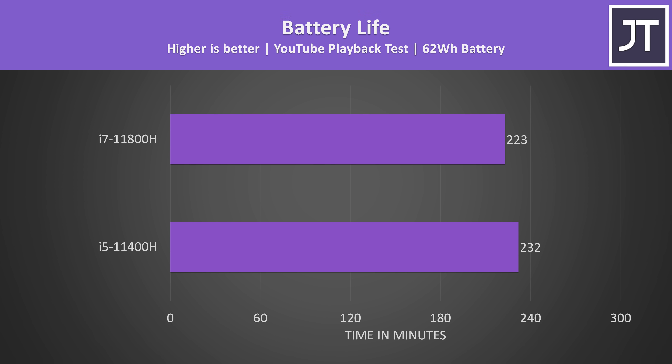Just before we get into game testing, I've also tested battery life on both in the lowest balanced performance mode. This was done by playing the same YouTube video on both with keyboard lighting off and screen set to 50% brightness, which is the same panel on both laptops. The i5 laptop was lasting just 9 minutes longer, so nothing major and too small of a difference to draw a solid conclusion from.